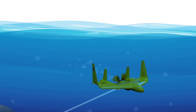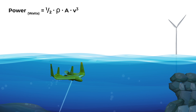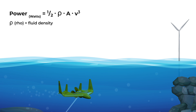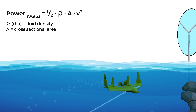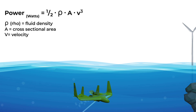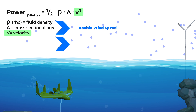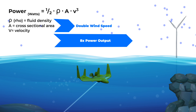To fully understand this, we have to look at the equation for power generation from a moving fluid. The power in watts is equal to 1.5 × rho (the fluid density) × A (the cross-sectional area swept by the turbine blades) × velocity cubed. Velocity is by far the most important parameter. This means if wind speeds double from 2.5 to 5 meters per second, the power produced goes up by a factor of 8.